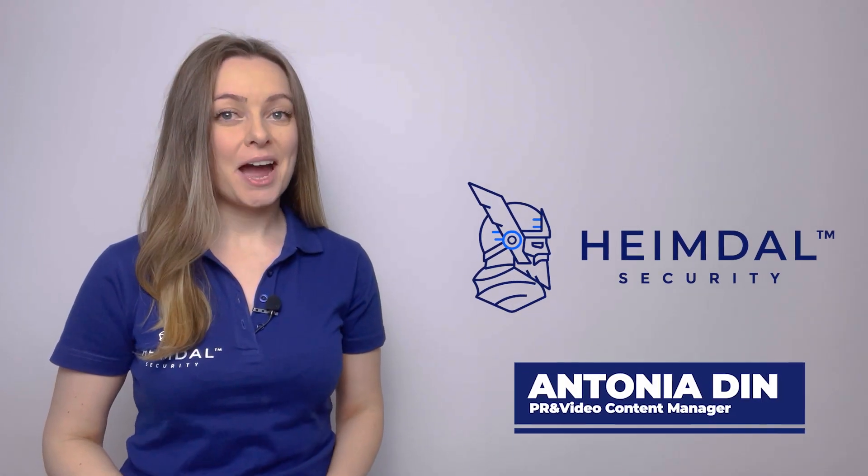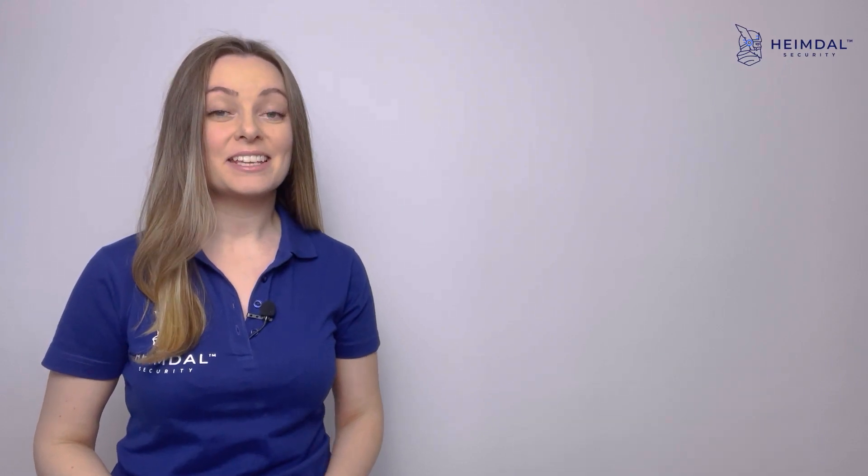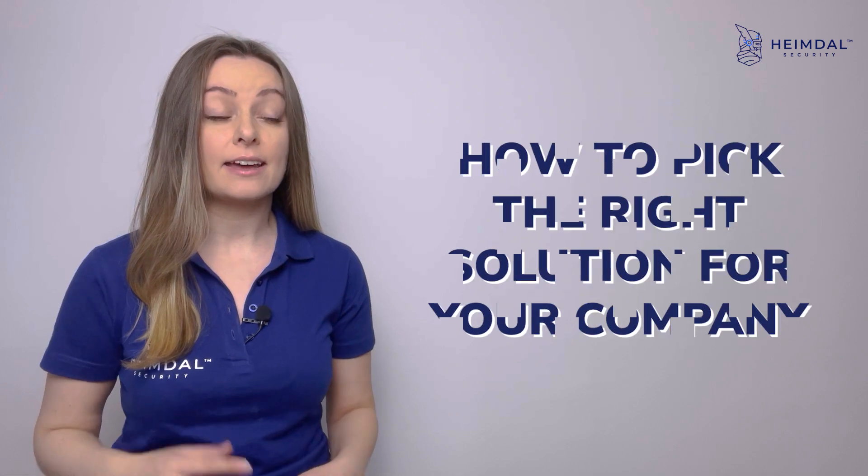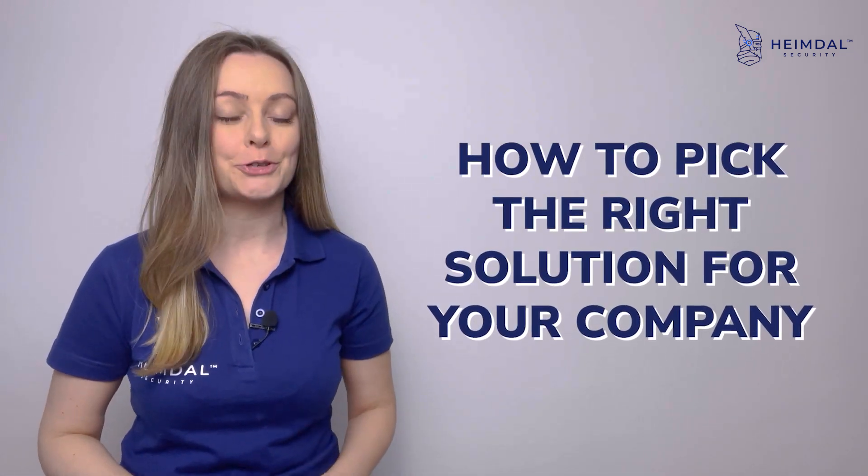Hello, it's Antonia from Heimdall, and today I'm discussing Unified Endpoint Management — what it is, its benefits, and how to pick the right solution for your company.